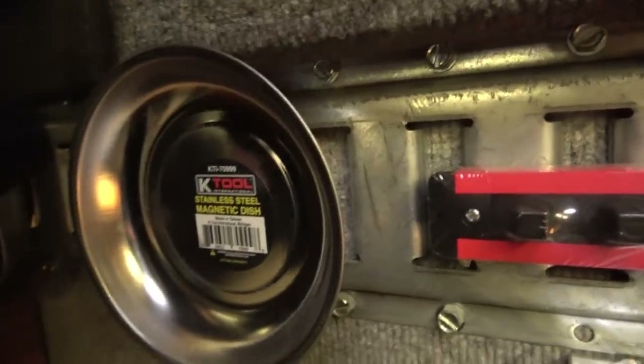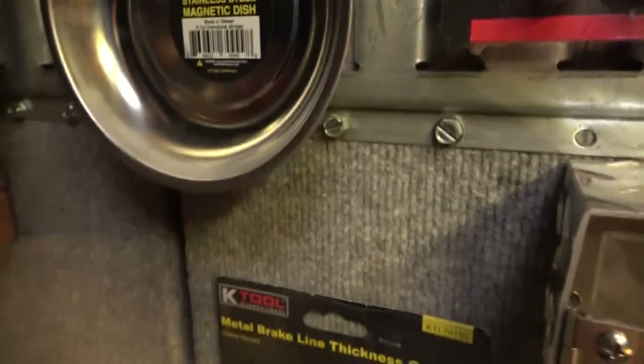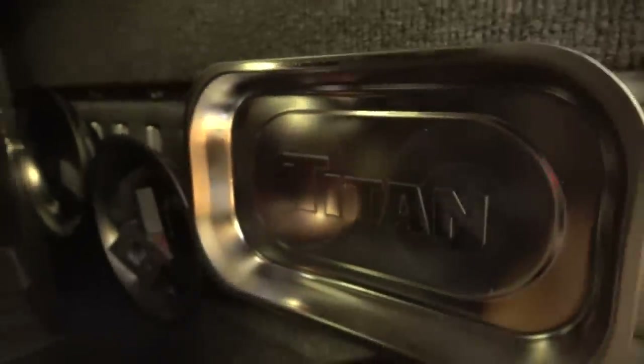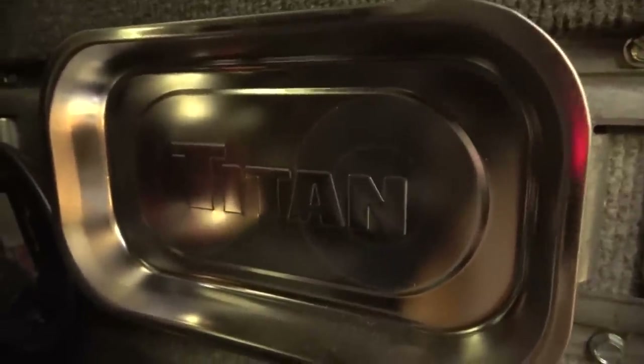And another stainless steel magnetic dish here. Sorry for the lighting by the way — some of these lights need to be replaced and I'm slowly getting around to doing that. So there are these magnetic storage trays from Titan. These are the rectangular ones and there are some other round ones in back there behind everything.